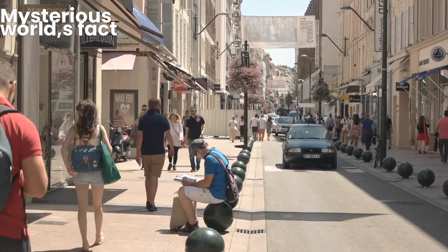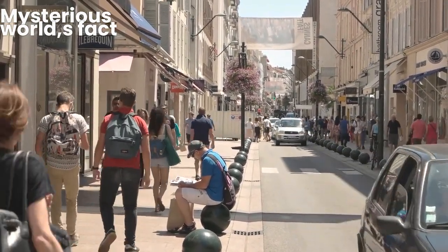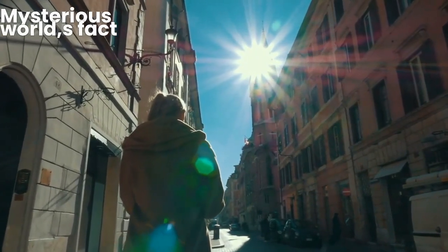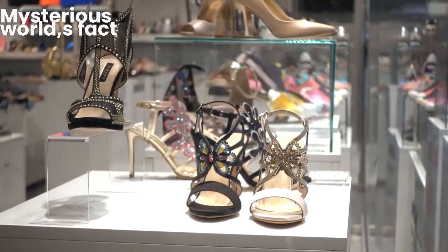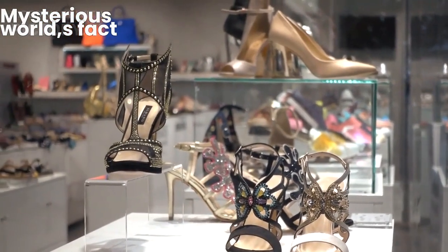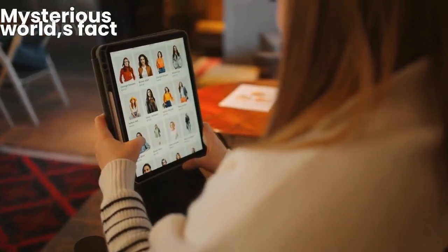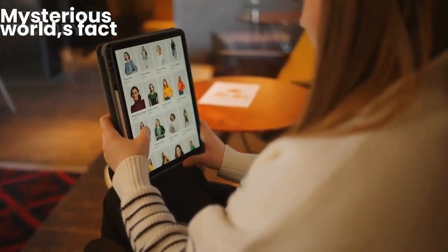Camera pans over the trendy streets of Shoreditch, showing stylish boutiques and fashionable individuals. As we venture deeper into East London, we find ourselves in the hip and trendy neighbourhood of Shoreditch. This bustling area is a haven for fashion enthusiasts, with its eclectic mix of boutique shops and vintage stores. Take your time to explore the unique fashion finds and maybe even update your wardrobe with a touch of East London style.